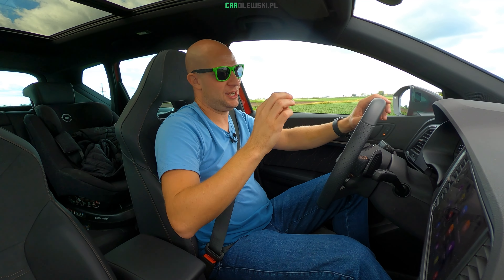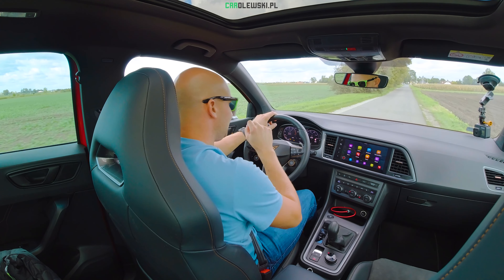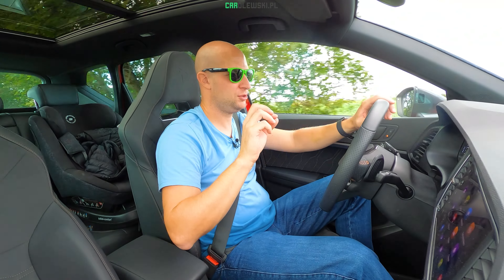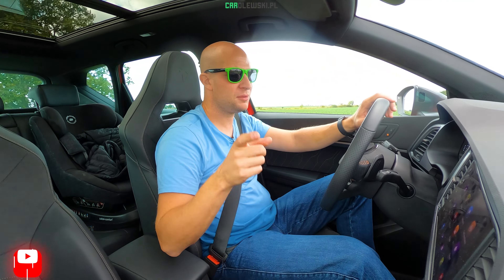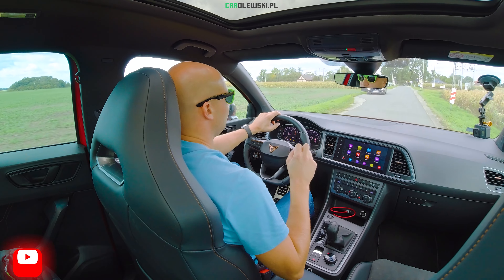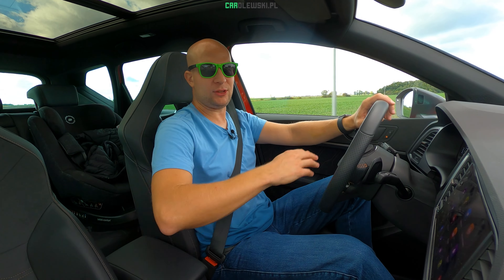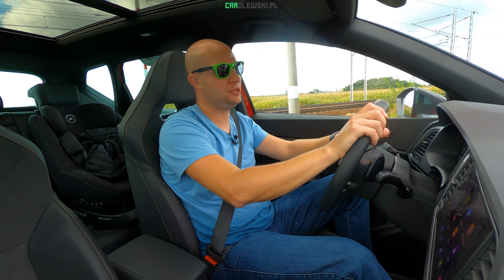Więc jeżeli mógłbym Wam radzić – Seat Ateca, świetny wóz, ale diesel bądź 1.5 TSI. Ale jak już macie delikatną nadwyżkę gotówki bądź nadwyżkę raty leasingowej – weźcie Cupra Ateca, a nie pożałujecie. Właśnie nie Formentora, a Cupra Ateca. To samochód stworzony by być samochodem uniwersalnym. Pokochają go rodziny, pokochają go tatusiowie. Samochód, który ma dwa oblicza, które są oba pełnoprawne – jest pełnoprawnym sportowcem i pełnoprawnym samochodem rodzinnym.